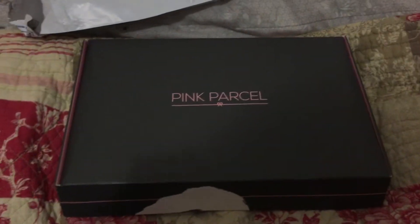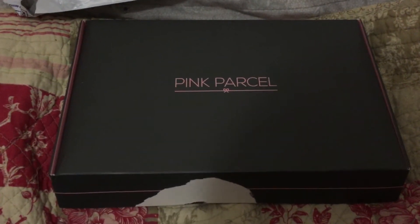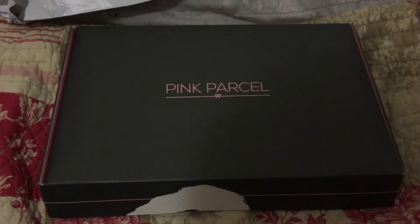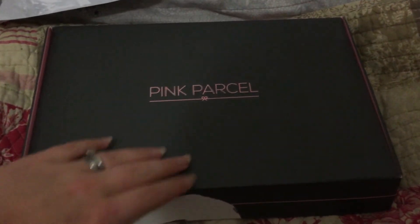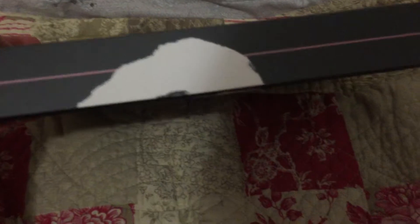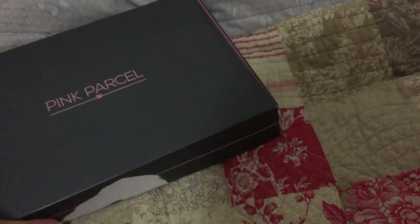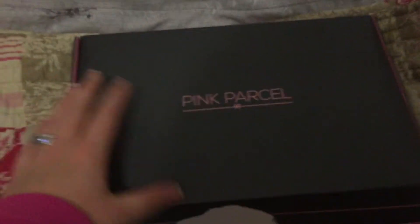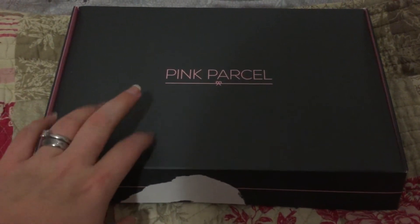Hi guys, welcome to this month's unboxing - tonight we're looking at Pink Parcel. I apologize for the camera; I'm filming on my phone because my memory card is full. I've just taken it out of the wrapper, which is completely white. It's not obvious what it is - I just took the seal off. As you can see, it's very thin and fits easily through the letterbox, and it comes unmarked so it's completely discreet.